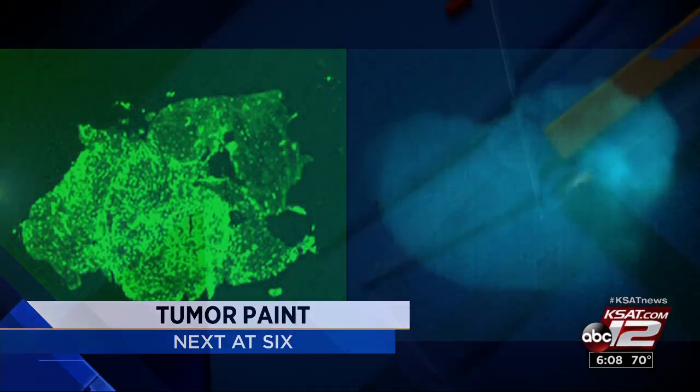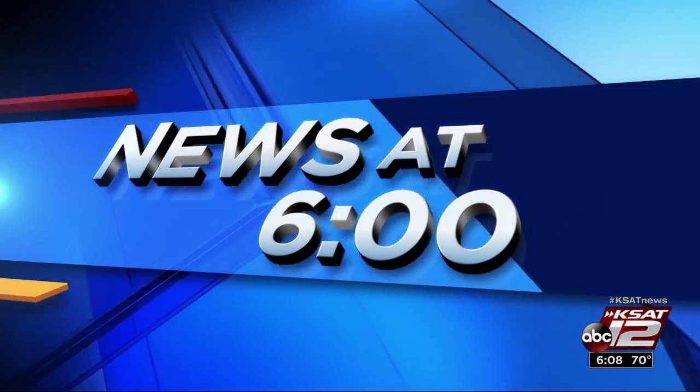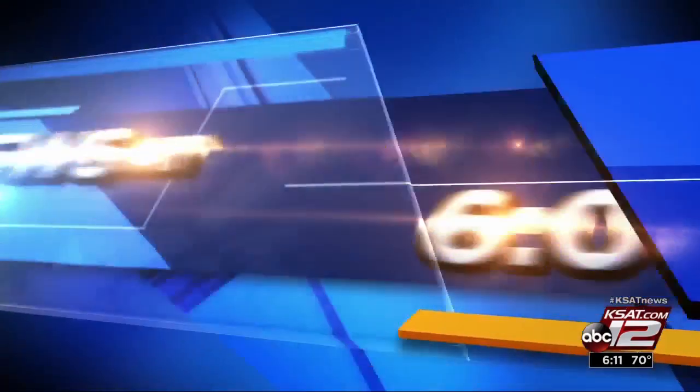Coming up next at 6: there's promising new research that could help surgeons more safely remove brain tumors in the future. Doctors are currently studying the safety of using what's called tumor paint to highlight significant areas of the brain. Ursula Perry reports it could make dangerous tumor removal a bit easier.